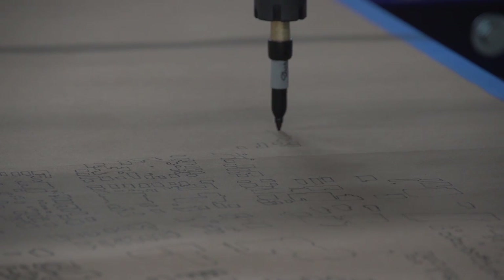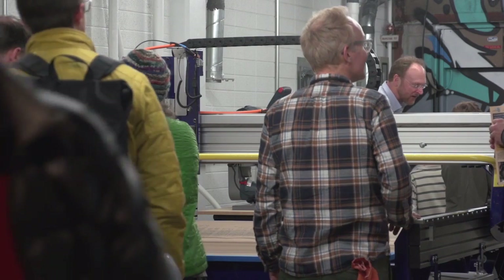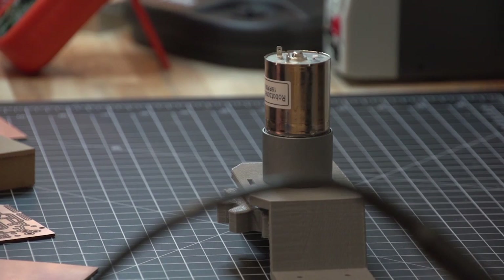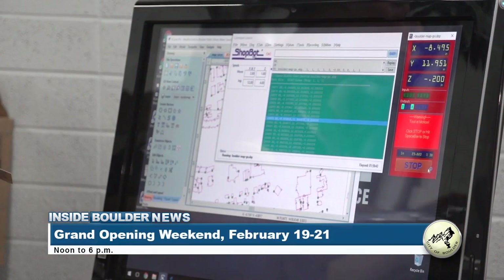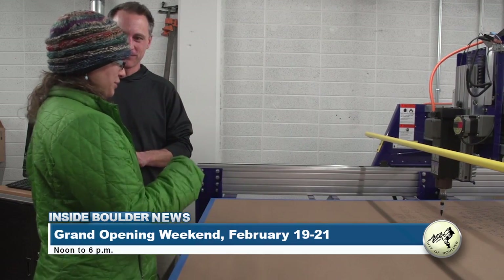I think anyone who has a project in mind, that wants to explore the technology, that wants to really get in there and try to make something — whether they want to cut or weld or sew or print — this is going to be the place to do it. The celebration continues February 19th through February 21st from noon to 6, when patrons can drop in to tour the space and get hands-on with a fun, interactive project.